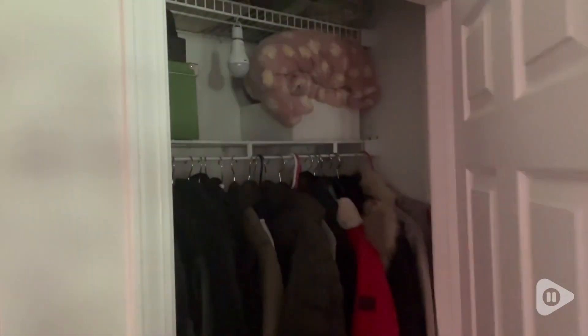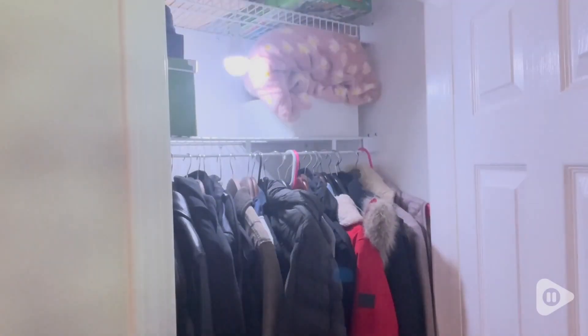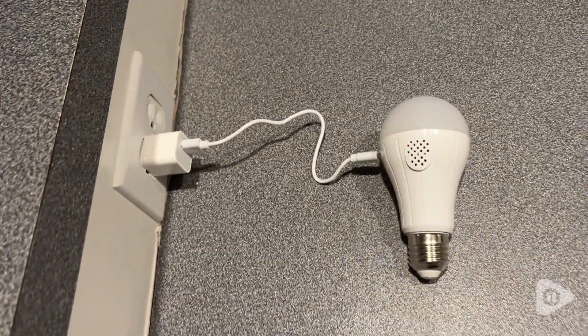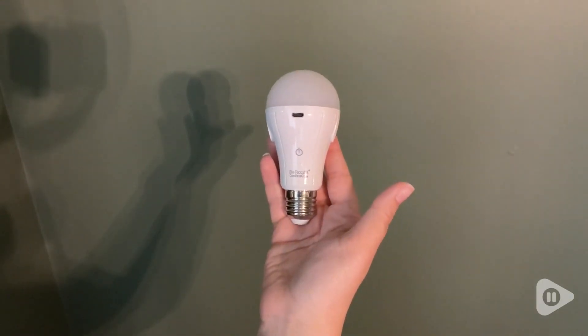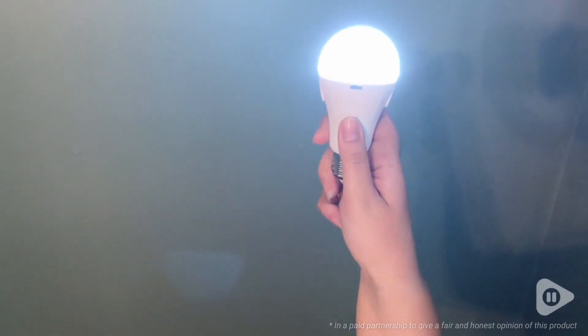You can use this light bulb wherever you need light. If you have a closet that doesn't have a light, voila, now you have light. And it is very simple and easy to recharge. These light bulbs have a million and one uses. I love them, they're just such a cool product. And that's my point of view.